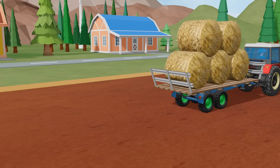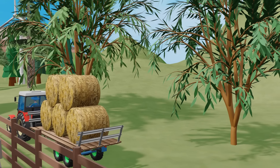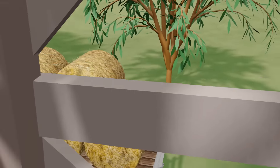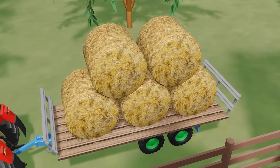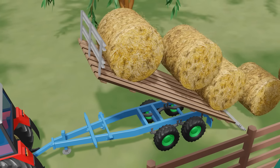When the trailer was full, the red tractor drove towards the warehouse. The sun was slowly setting, casting long shadows and creating a warm golden light. Once on site, the bales were carefully stacked on top of each other to form impressive piles.